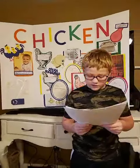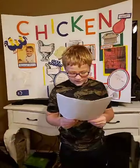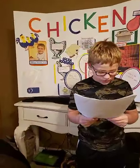Chickens eat worms, insects, grains, fruits, and vegetables, and drink water.